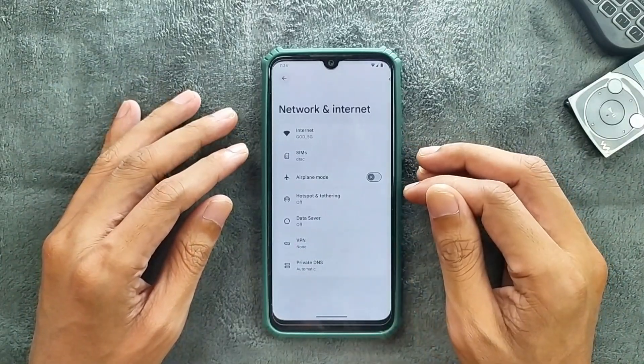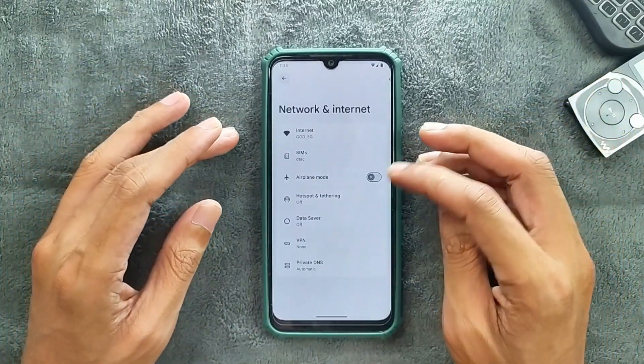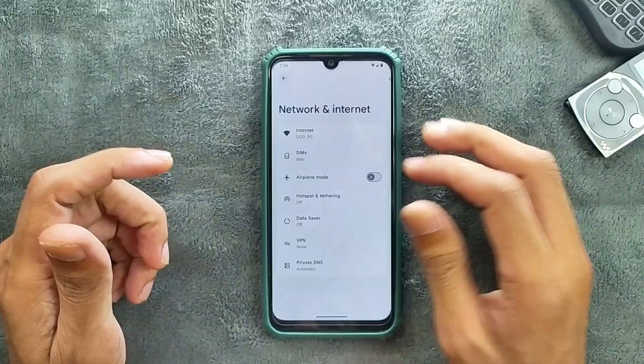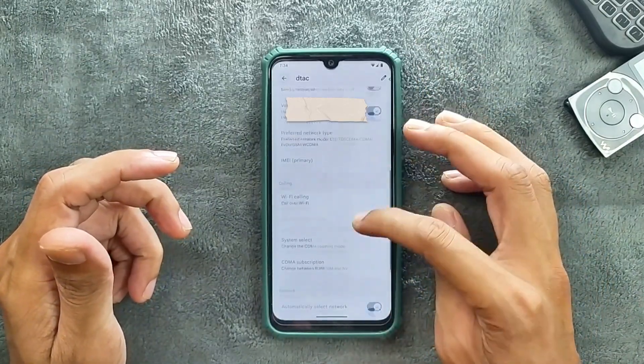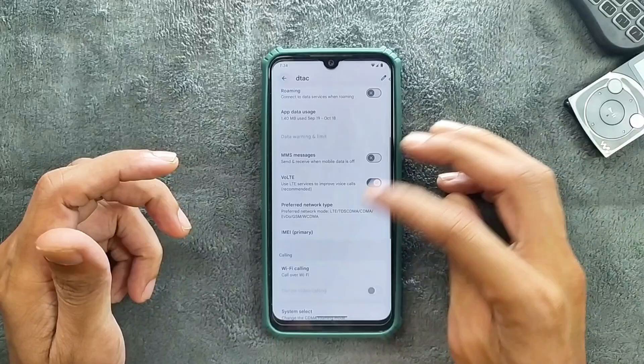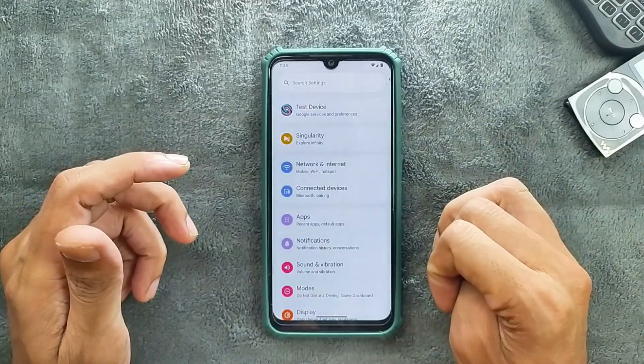In terms of network connectivity, Wi-Fi, Bluetooth, and hotspot are all working perfectly fine. Even VoLTE and VoWiFi are also working, as you can see here — Wi-Fi calling and VoLTE. So all these things are working well, no issues at all.